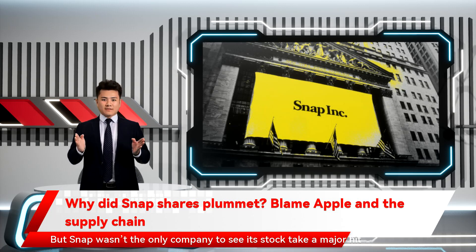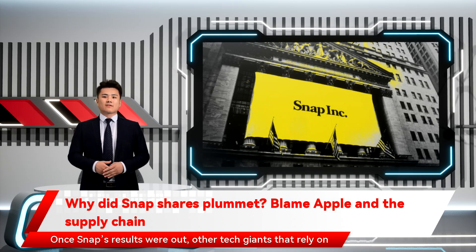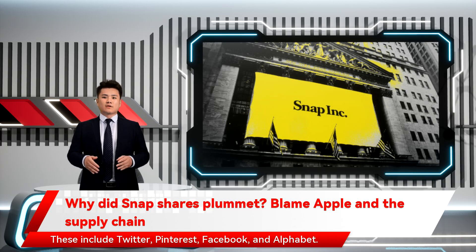But Snap wasn't the only company to see its stock take a major hit. Once Snap's results were out, other tech giants that rely on advertising for much of their revenue saw their shares drop, reports CNBC. These include Twitter, Pinterest, Facebook, and Alphabet.